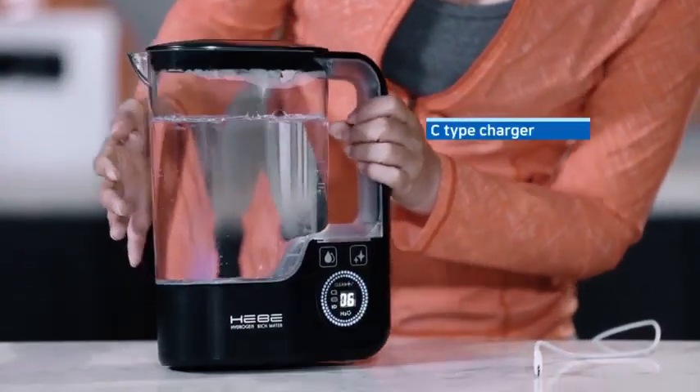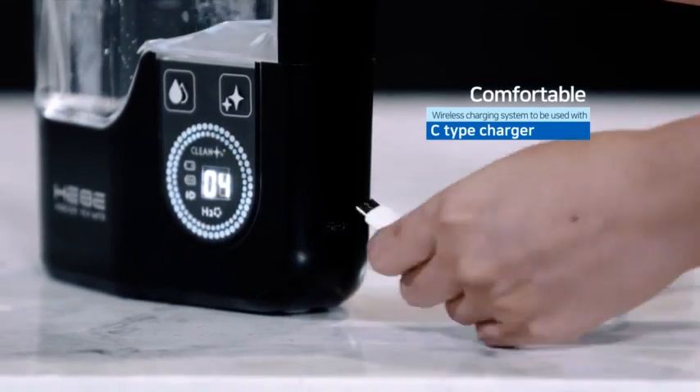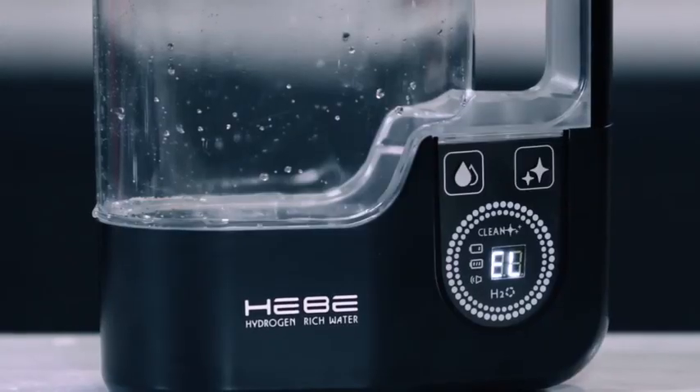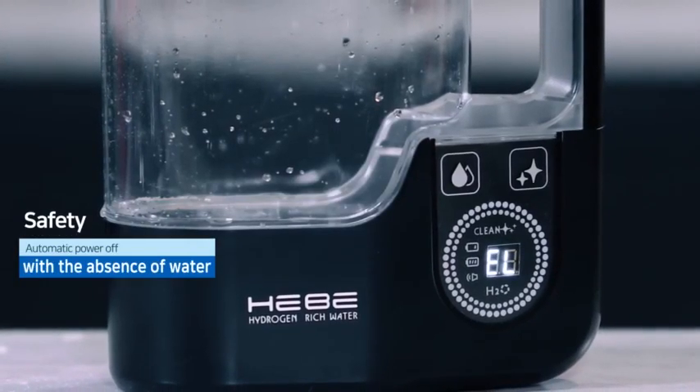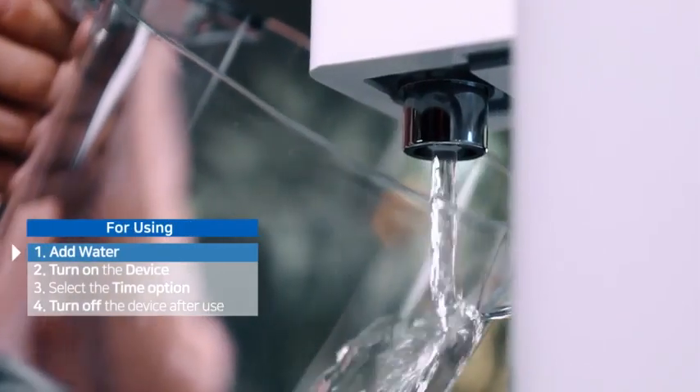With a comfortable charging system, a C-type charger can be used without an additional charger. Safety is also guaranteed with an automatic power-off function in the absence of water.